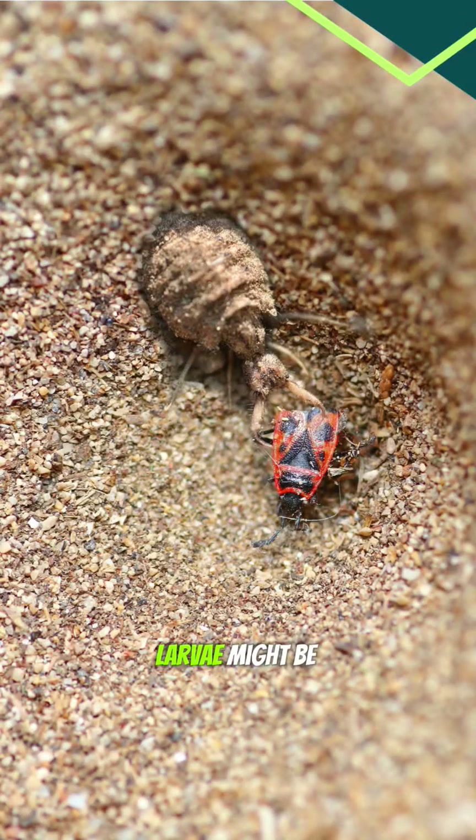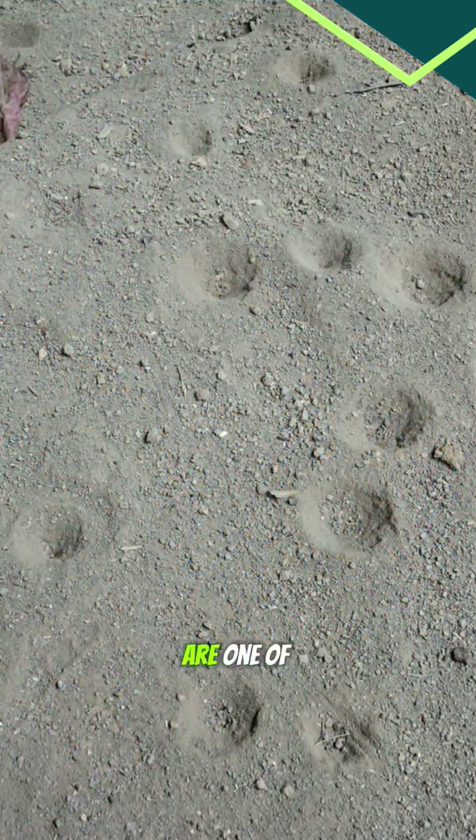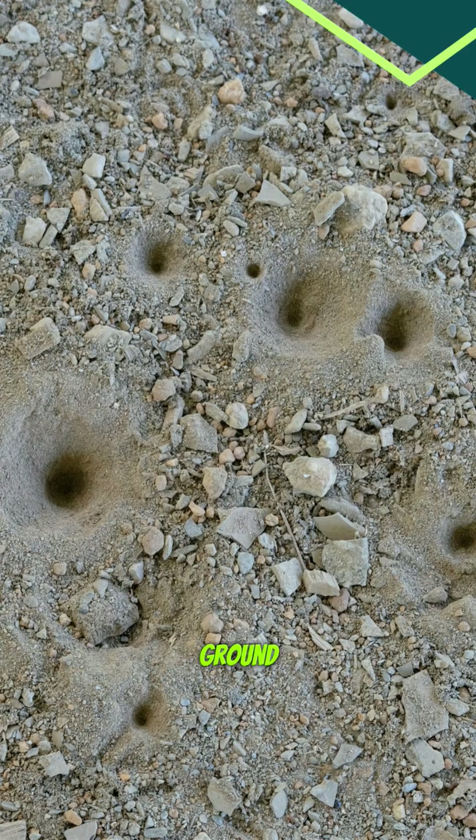The antlion larvae might be small, but they are smart and patient hunters. Their sand traps are one of nature's many clever designs. Always keep an eye on the ground — you never know what wonders you might find.